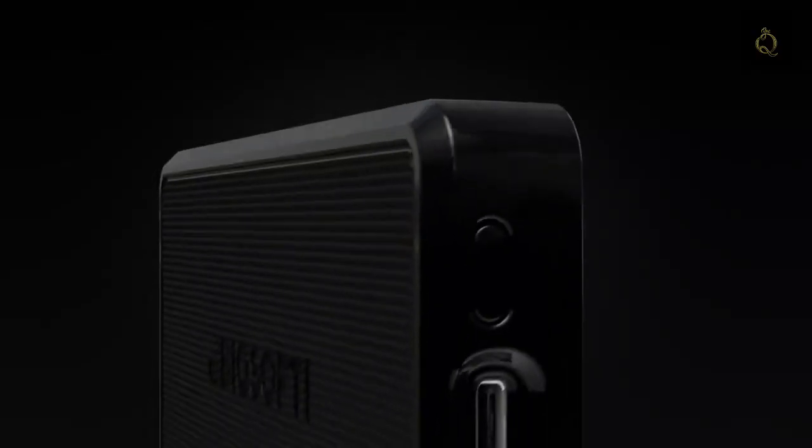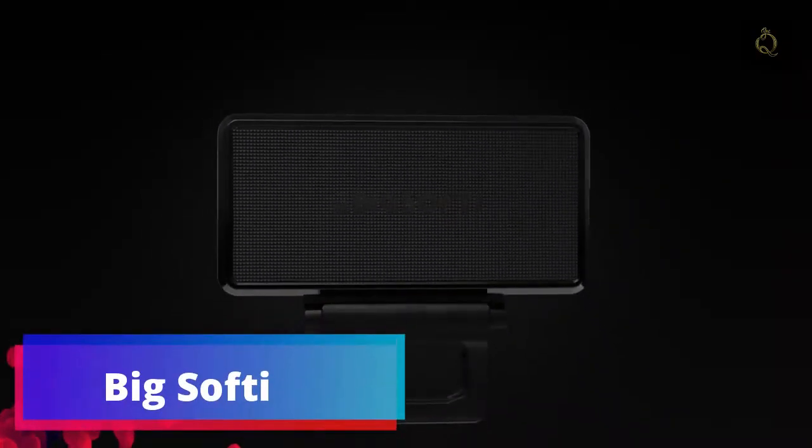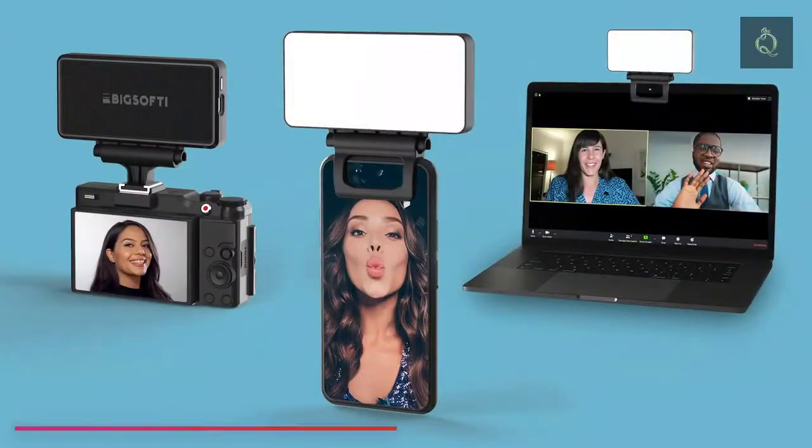Want better photos and videos? You need better light. With functional design inspired by professional film lighting, BigSoft is a powerful, softly diffused mobile light for your phone, laptop, and camera.